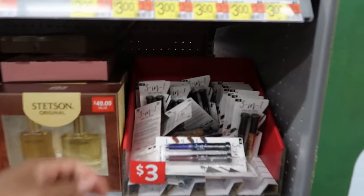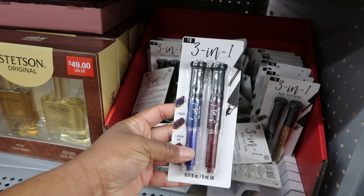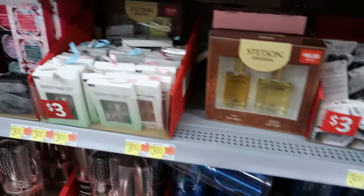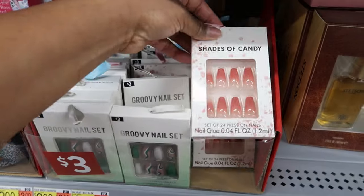Oh, they have makeup over here — well, not makeup, this is for your nails. It's a nail art pen, these are $3 as well. And they also have nail sets for $3 as well.